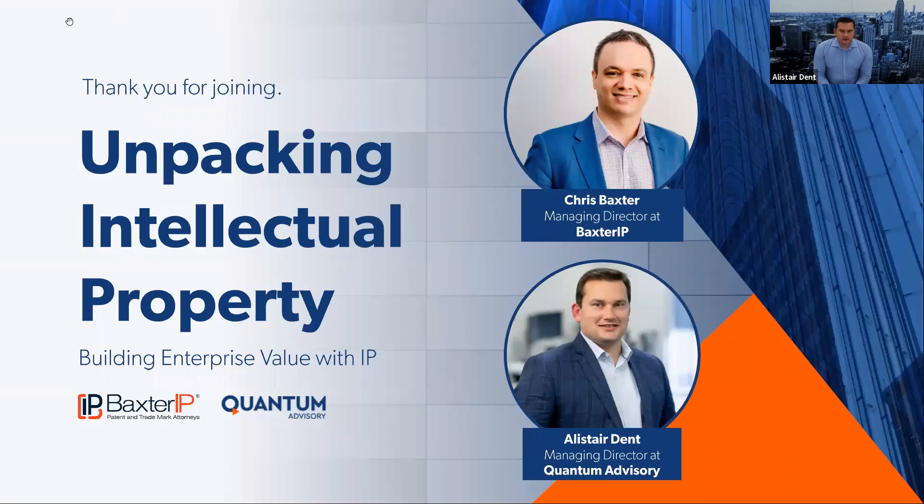Good afternoon and welcome to our latest webinar. I'm Alistair Dent. Joining me today, a very special guest, Chris Baxter from Baxter IP. We had a lot of interest in today's webinar and got quite a number from right around the country and some from international. We've selected intellectual property as the topic for today and there's been a lot of interest in it. It's a much misunderstood topic and hoping we can get some clarity on that today from a real expert in the field in Chris.